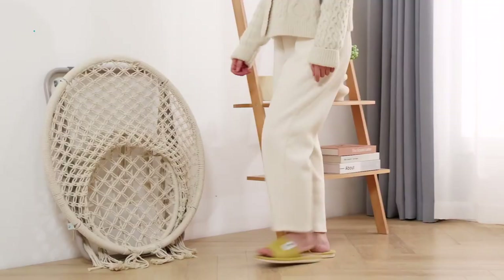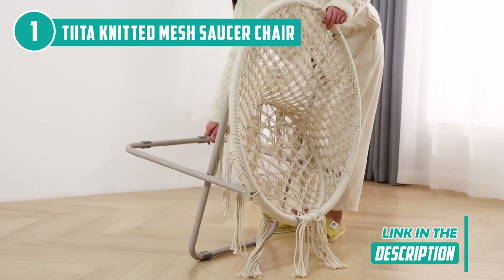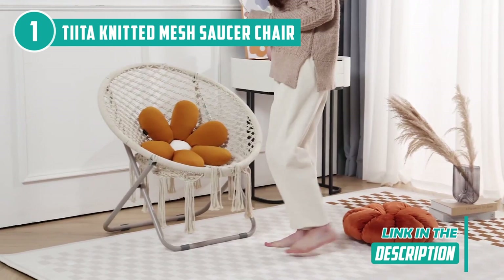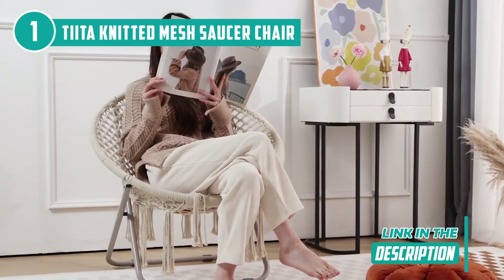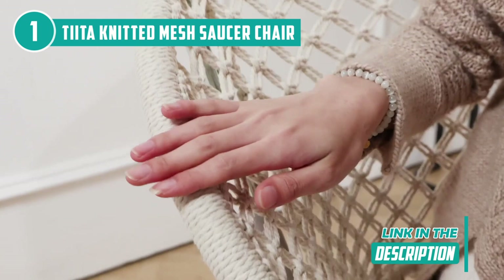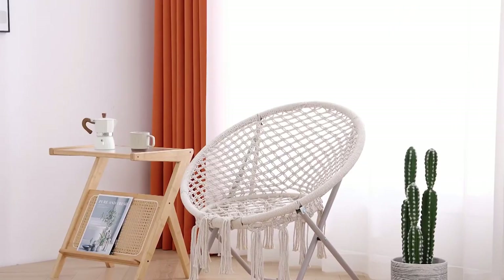The best saucer chair on our list is the Tita Knitted Mesh Saucer Chair, which TrustedShoppyGuy.com has awarded a 5-star rating. Complement your dorm or bedroom with a soft and comfortable Tita Knitted Mesh Saucer Chair. This folding saucer chair is light and easily portable — no assembly required. Just fold it open and sit down to start using this aesthetic chair. When not in use, it's easy to hide this living room chair out of sight. The chair's sturdy steel frame and legs can hold up to 285 lbs, making it safe, sturdy, and long-lasting. In addition to preventing the chair from tilting or sliding, the floor is protected from scratches by the footpads attached to the metal frame at the chair's bottom.